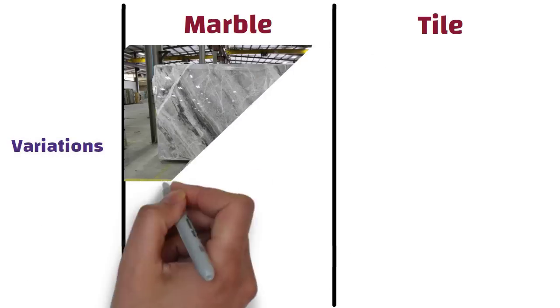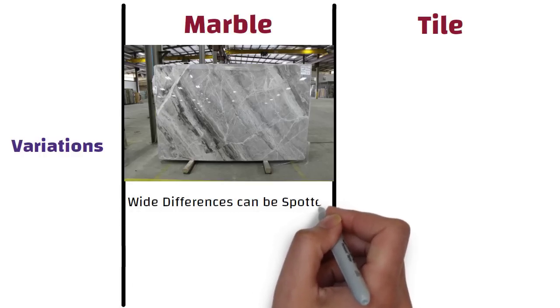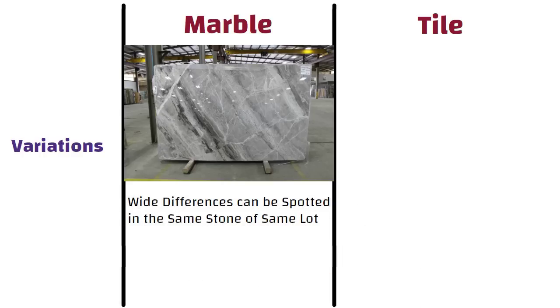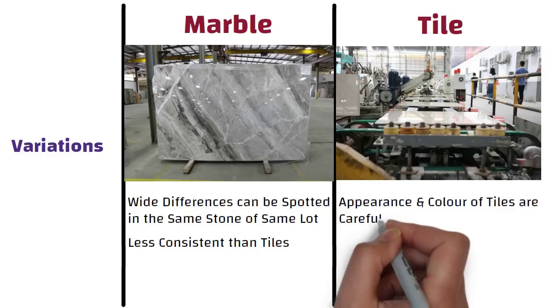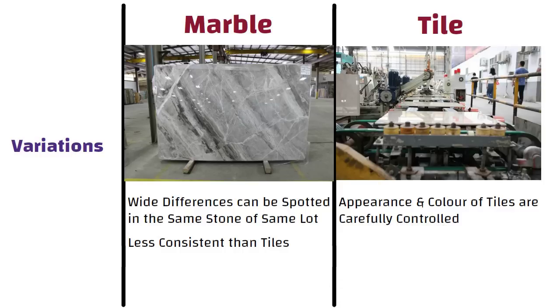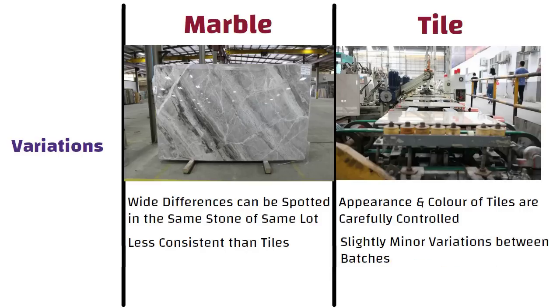Variations. Marble is a natural stone and as such, wide differences can be spotted in the same stone of the same lot. For this reason, marble is less consistent than tiles. On the other hand, during manufacturing of tiles, the appearance and color of tiles are carefully controlled, and this results in an end product that comes with only minor variations between batches.